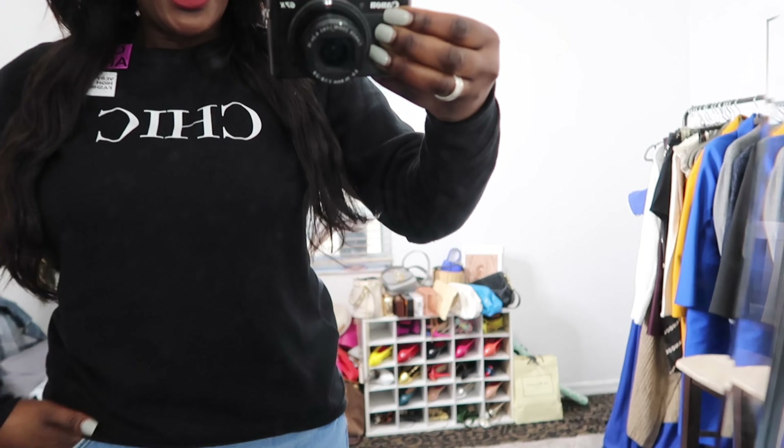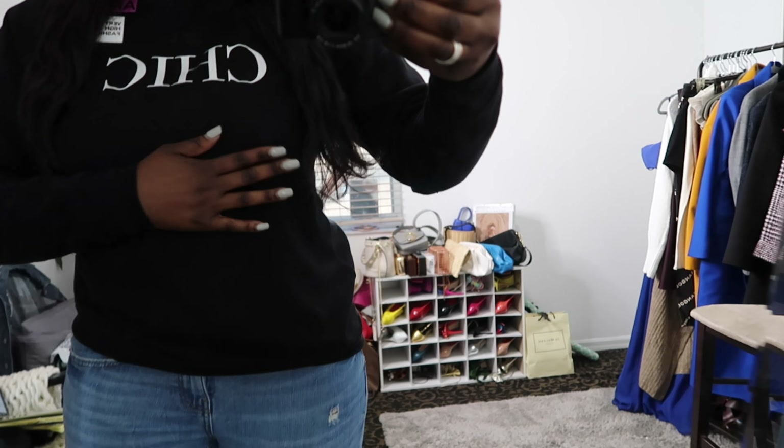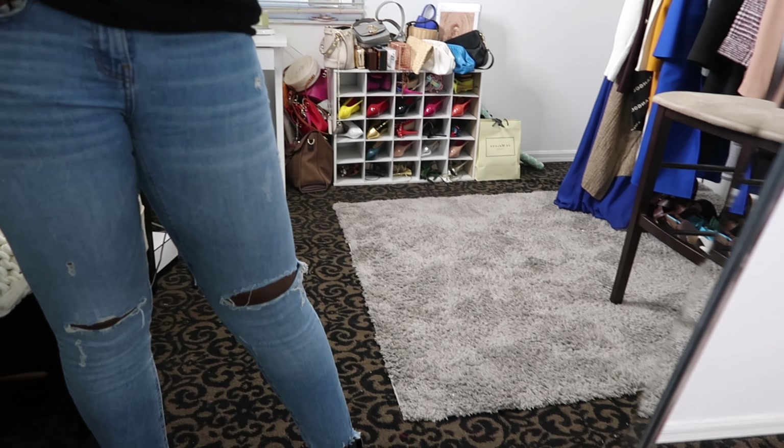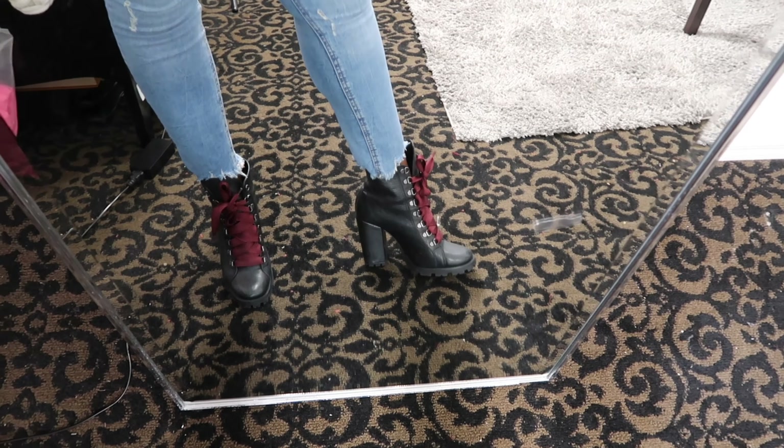Here's my look. I'm wearing a simple black sweatshirt that has the word 'chic' written all over it, a pair of Zara high-waisted distressed light-wash jeans, and my favorite pair of combat boots from the brand Schutz. Super simple look — this is Flash Fashion Friday so we're trying to be quick about it. I want to get to my weekend, and I want y'all to get to yours.